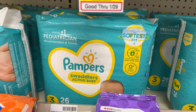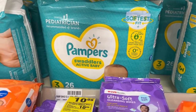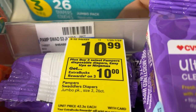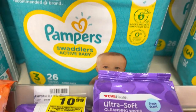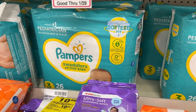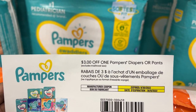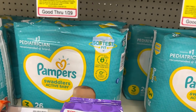The next deal is on the Pampers and Ninjamas. These are on promotion for buy three, get back a $10 ECB, and they are priced at $10.99. I'm going to pick up two of the Pampers diapers and I'll be using a $3 off of two digital coupon as well as a $3 off one manufacturer coupon — they will double dip and come off together.